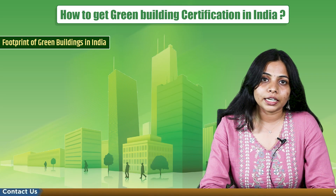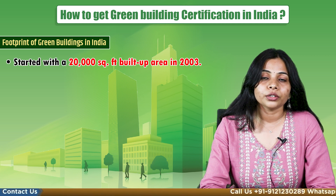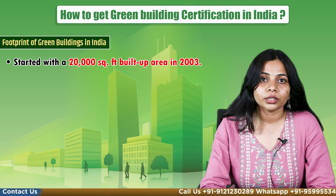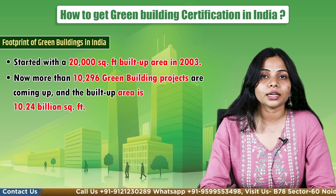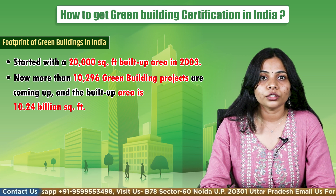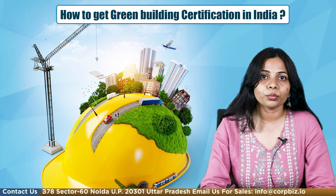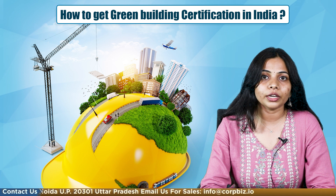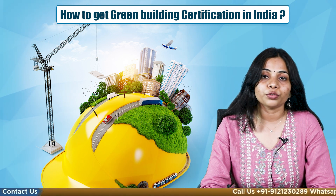The footprint of green buildings in India started with 20,000 square feet of built-up area in 2003. Now there are 10,296 green building projects coming up, and the built-up area is 10.24 billion square feet — a tremendous growth rate. The benefits derived from sustainable architecture and green buildings are obvious and valuable for both present and future generations.